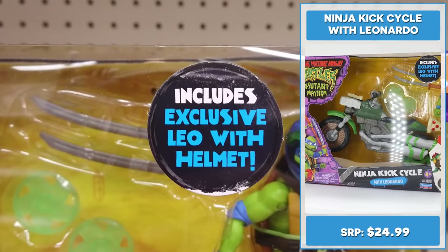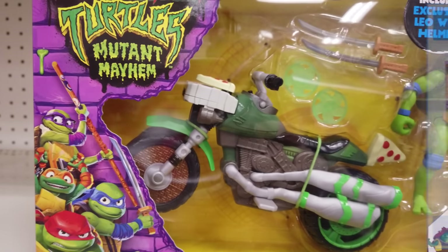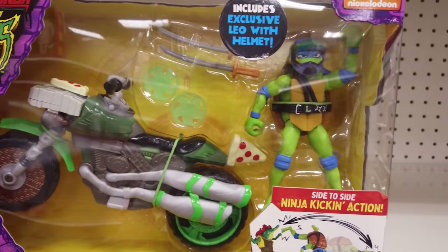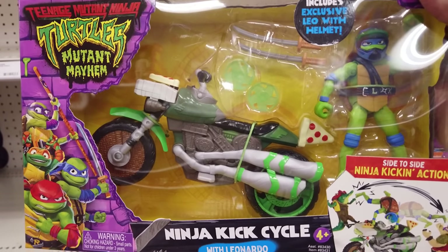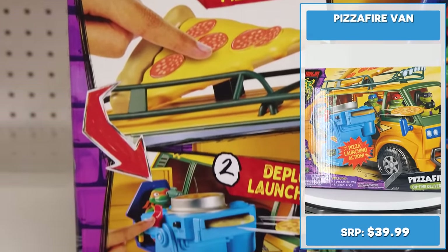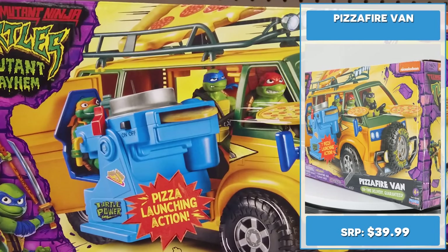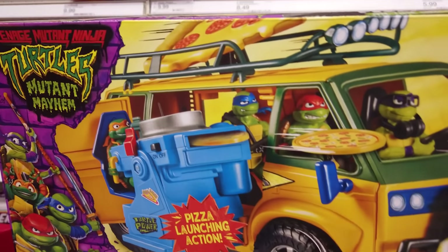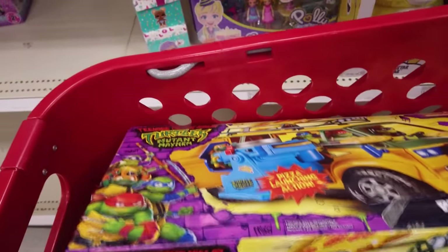Let's check out the combo packs with the figure and vehicle, each retailing for $24.99. Ninja Kick Cycle with Leonardo features a dual exhaust Ninja Kick Cycle with an exclusive Leonardo with helmet. Leo stands 4.5 inches tall with 12 points of articulation for action-packed poses. The Turtles deliver justice, and pizzas, on time guaranteed. The van opens from the front and back with room for all four Turtles and even Splinter.